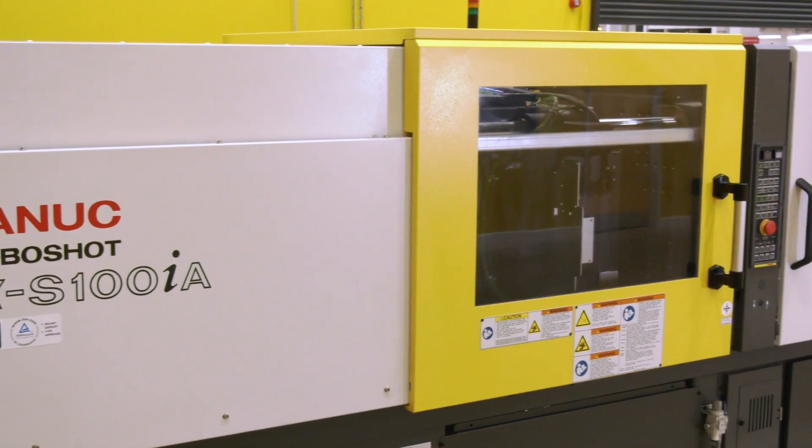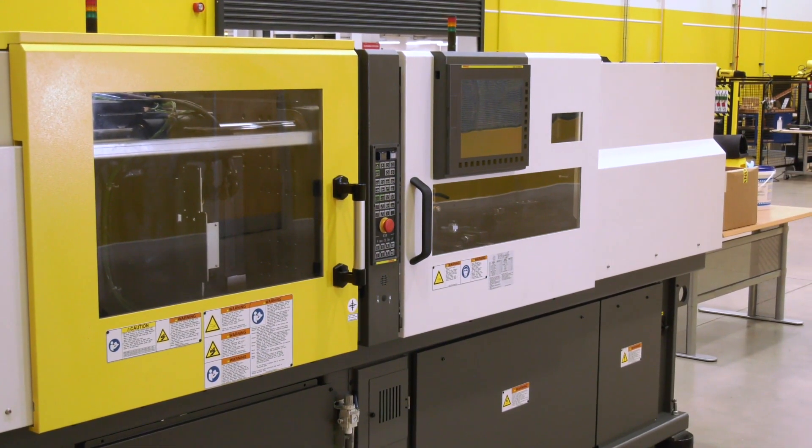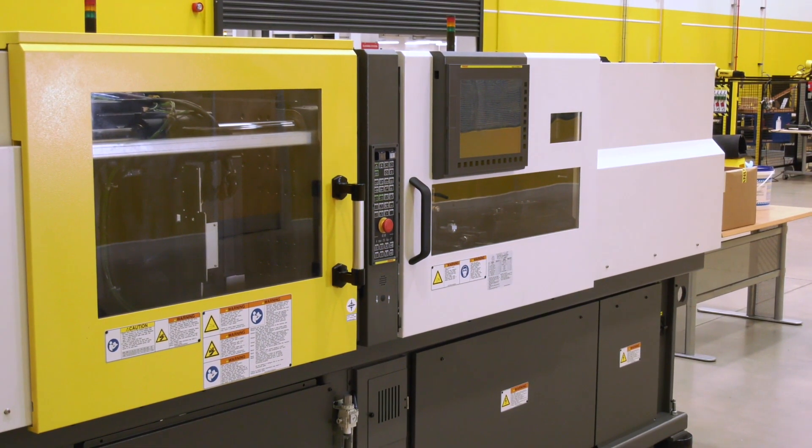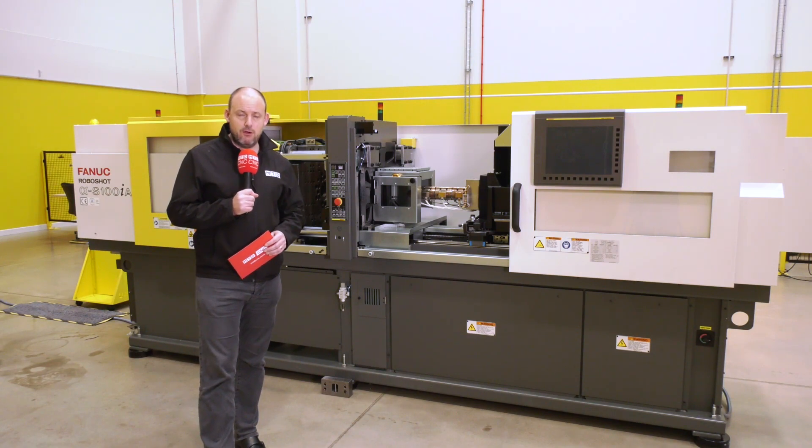This is a perfect solution for small molds, reducing molding costs in a very reduced floor space. This is the FANUC RoboShop S100IA, available from stock. Contact FANUC via their website at FANUC.co.uk.